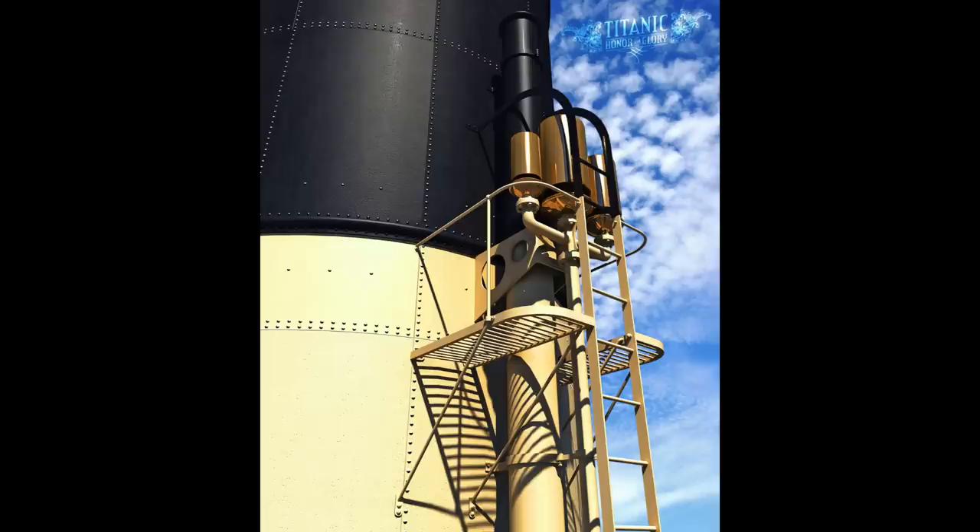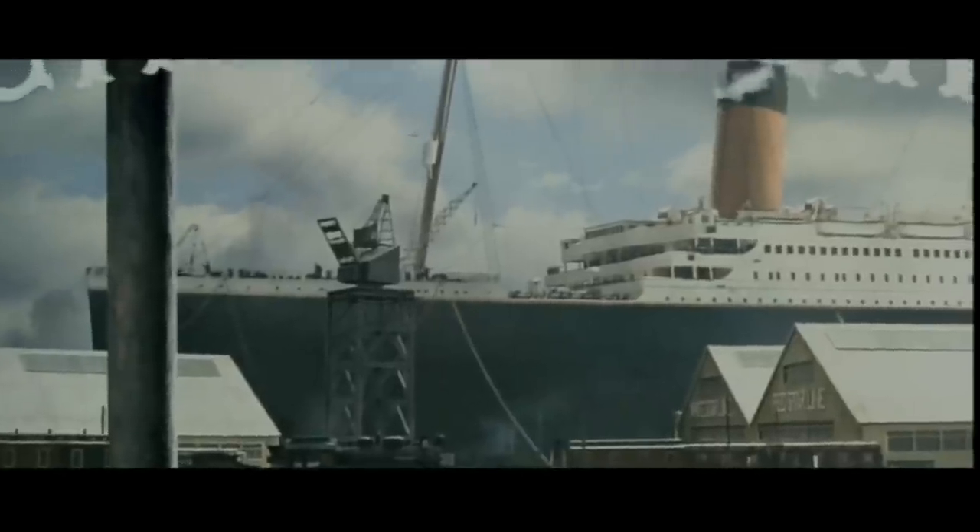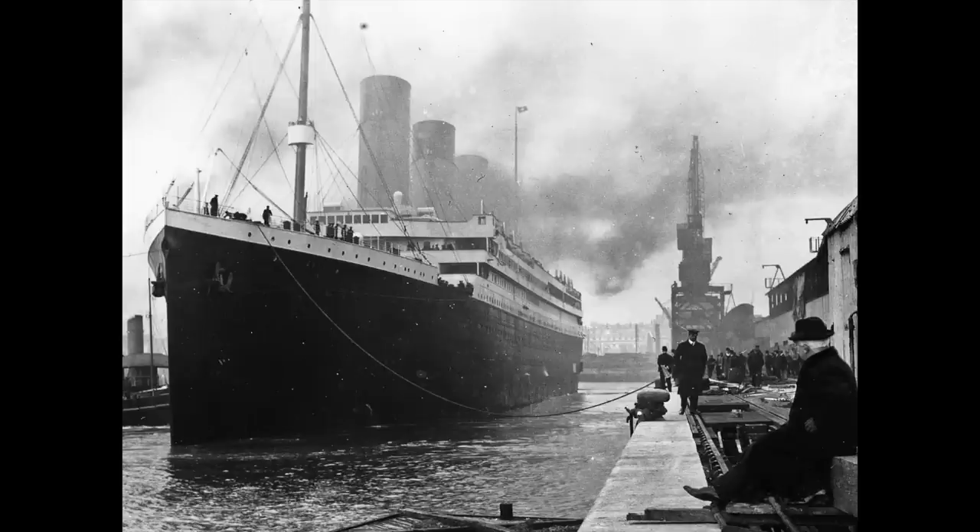The whistle of Titanic — the literal voice of the ship — the thing that everyone who was involved with the Titanic would hear as the vessel was beginning to head out to sea and leaving port. Yet despite the fact that the whistle was such an iconic piece of the Titanic, it's actually one of the key features of the ship that very few people talk about today.